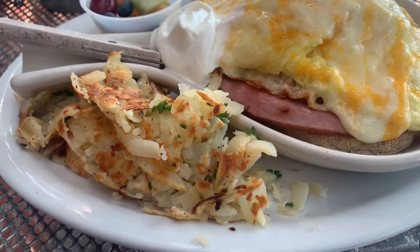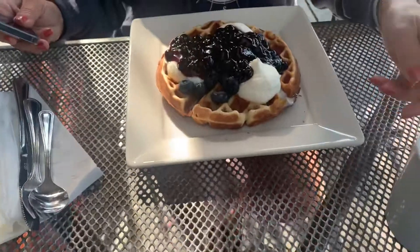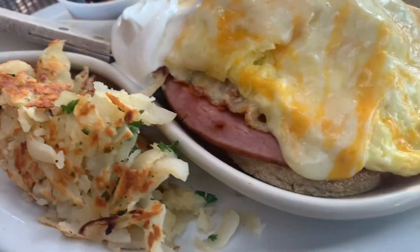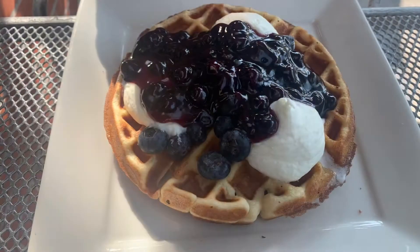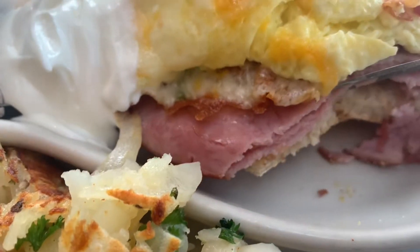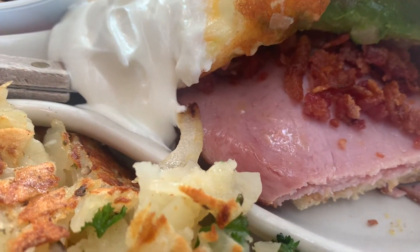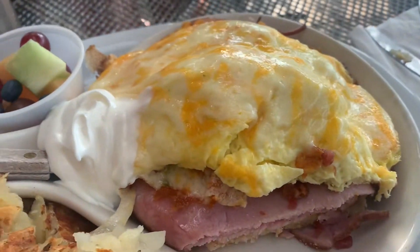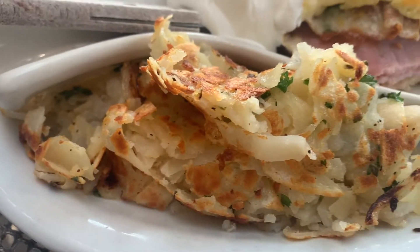This is an open-face egg sandwich, and this is gluten-free blueberry waffles — this is going to be delicious. The sandwich has English muffins on the bottom, ham, bacon, avocado, two eggs, and sour cream, which I meant to say I didn't want, but it is delicious, and then hash browns.